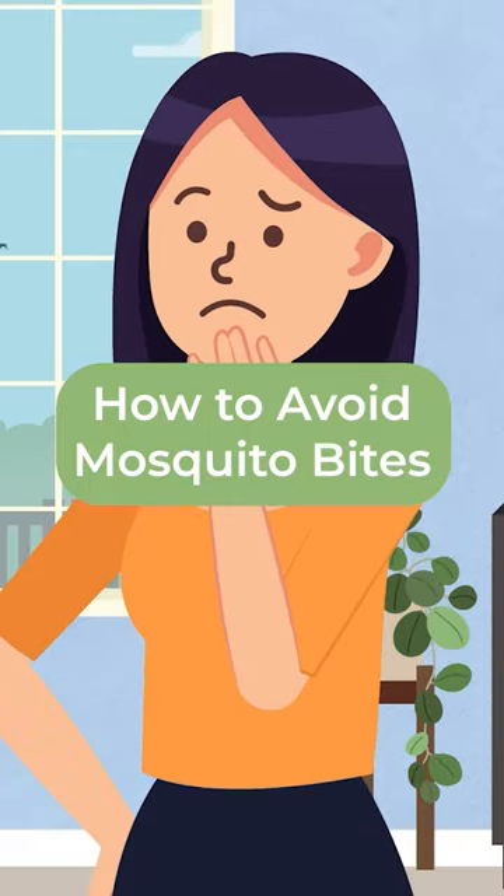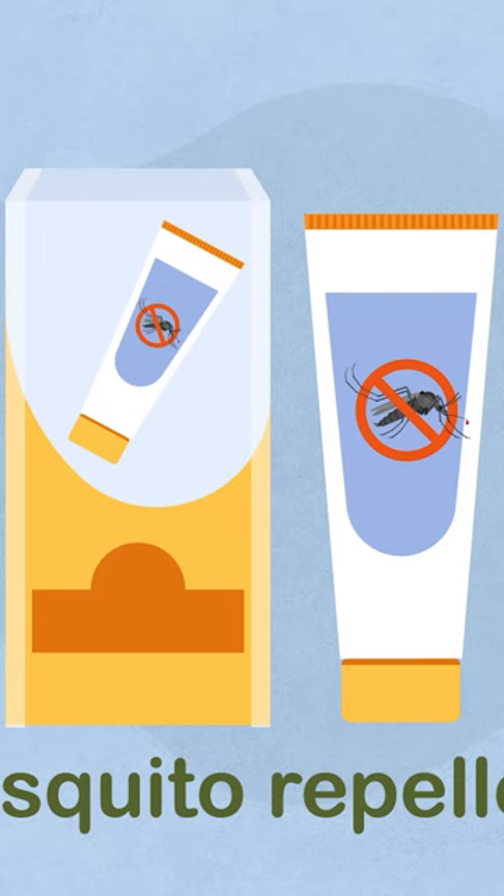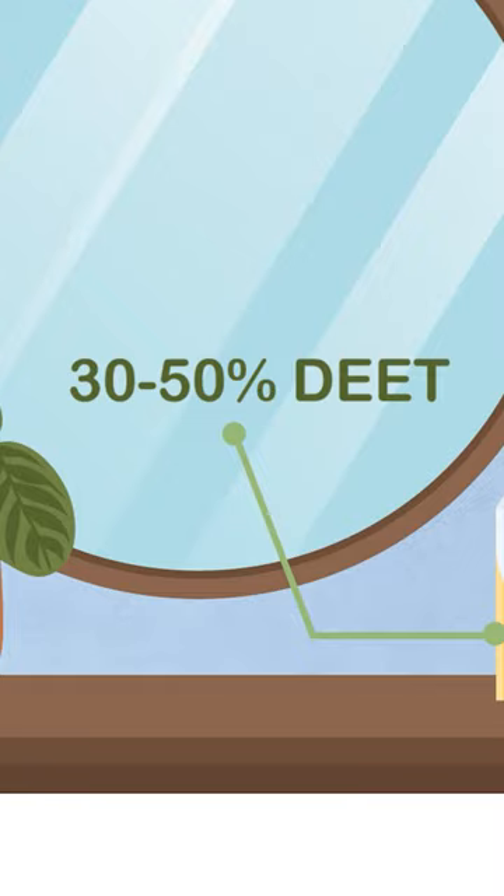One of the best ways to avoid mosquito bites is to wear mosquito repellent. Before going outside, apply a repellent containing 30-50% DEET to all your exposed skin.